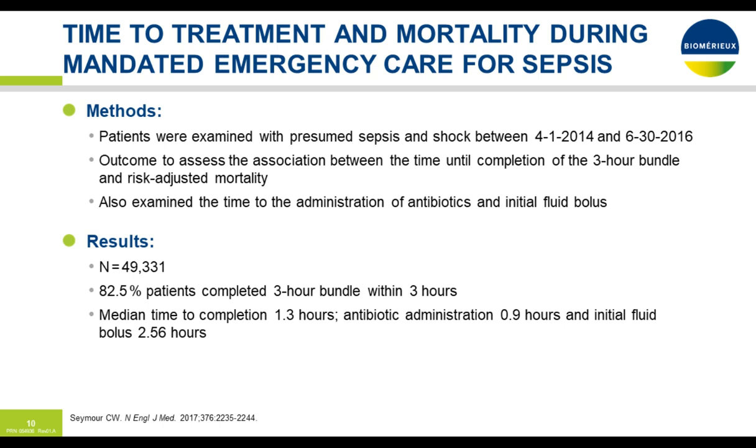An excellent study by Seymour in the New England Journal of Medicine examined patients with presumed sepsis and or septic shock between April 2014 and June 2016. Their outcome assessed the association between the time until completion of a three-hour bundle and risk-adjusted mortality, also examining time to appropriate antibiotic administration and initial fluid bolus. They looked at over 49,000 patients, and thankfully 82.5 percent completed their three-hour bundle within three hours. The median time to completion was 1.3 hours, antibiotic administration 0.9 hours, and initial fluid bolus 2.56 hours.